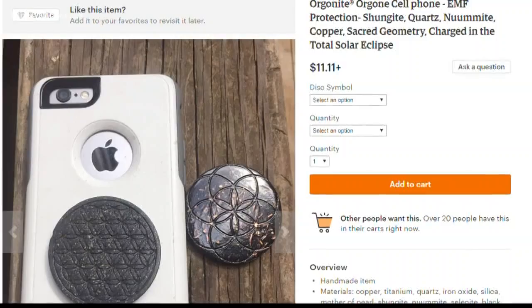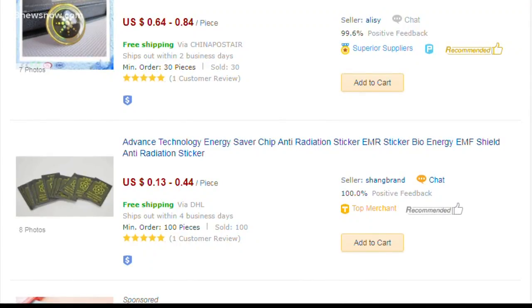So our verify team was asked: do products marketed to protect you from cell phone radiation really work? You may have seen something like this before. The stickers are called diodes, and they claim to shield you from the radio frequency that your phone produces.